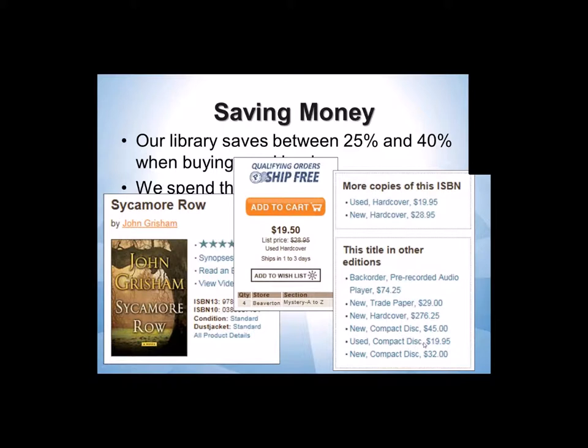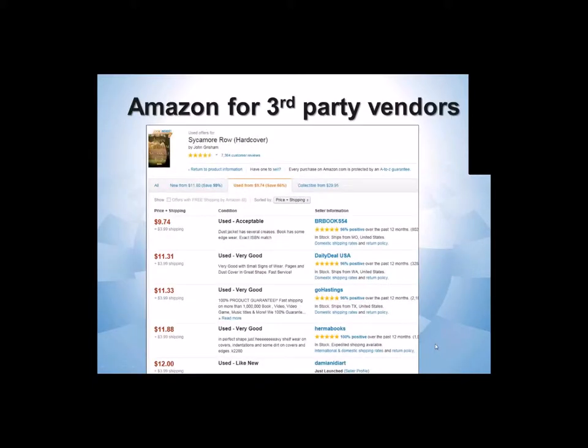This is just the specific ISBN. These are other ISBNs — so like a compact disc, new for $45, used for $20. Amazon does the very same sort of thing, and I'll talk more about Amazon in a few minutes.